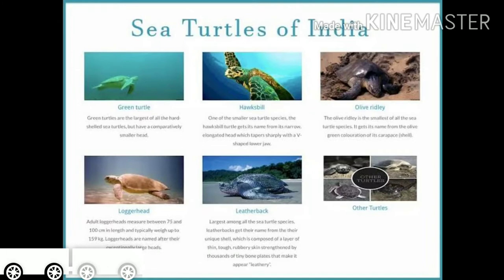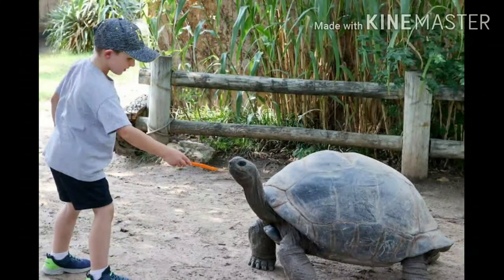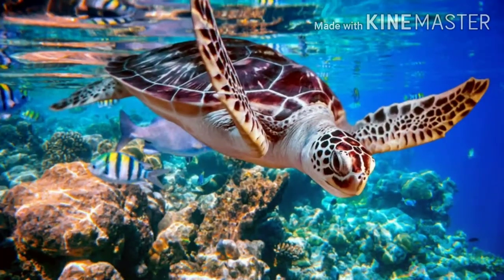Are you all eagerly waiting to know about sea turtles? Let's begin our class. Most of us have seen a tortoise in a zoo or a reptile park, isn't it? However, not many would have seen its marine relative, the sea turtle. This is not surprising since these reptiles spend almost their entire life in the sea.